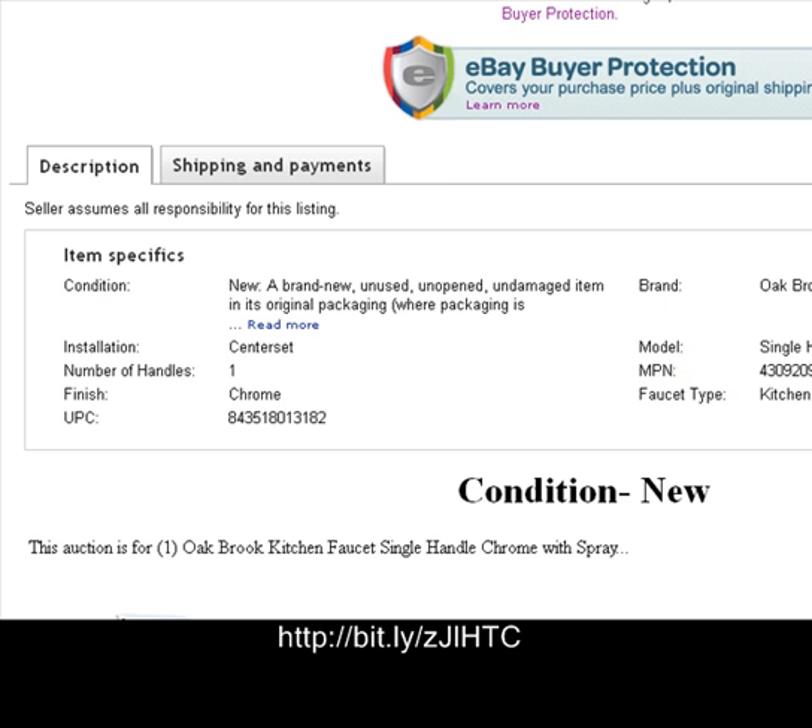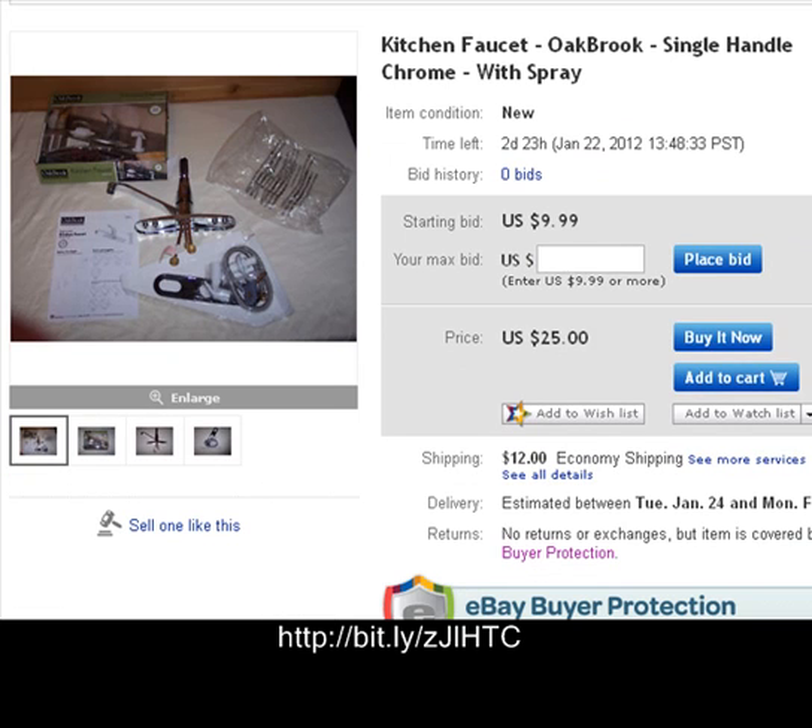For 10 bucks you can bid on it right now — you can probably get it for 10 bucks at the end of this bid. There's no reserve on this item. Happy bidding, make it a great day!